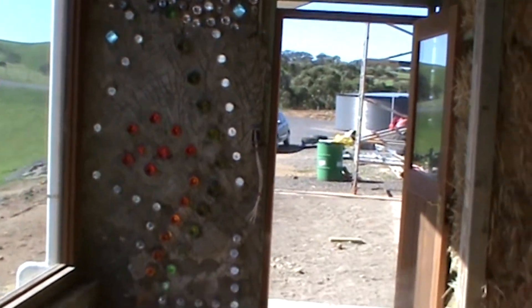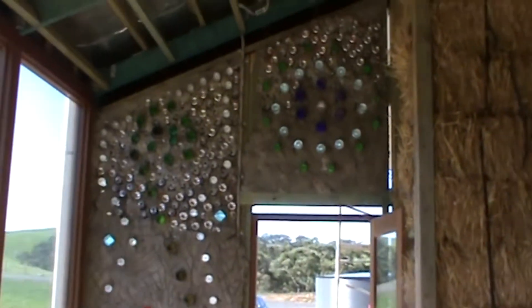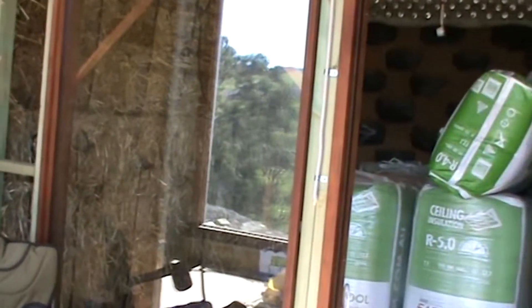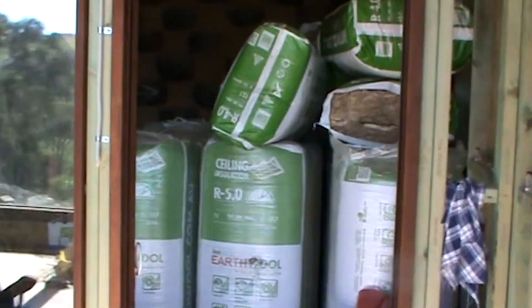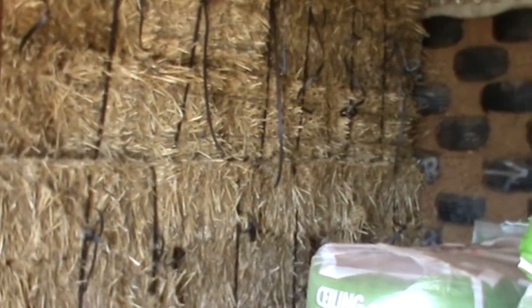The skylights are to allow air flow but also to allow some sun to get to the garden bed in the atrium in summer. This first room here is our office. You can see we've got the straw bale walls inside the house as well. The office is currently acting as a storeroom for some insulation.